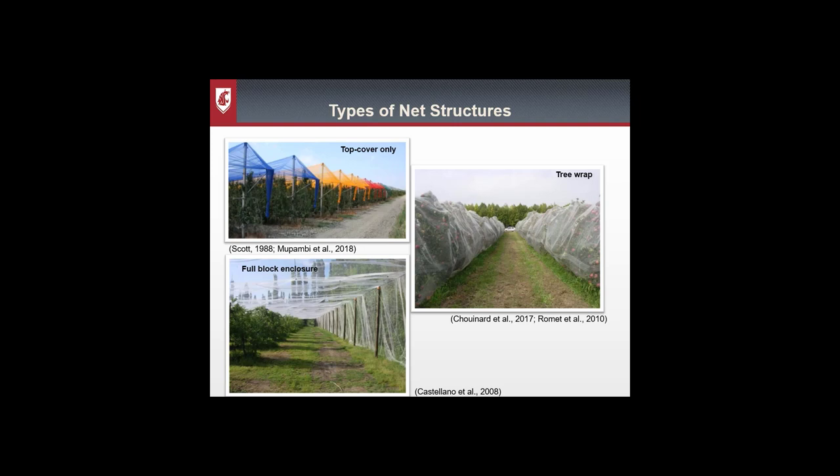There are three basic structures for netting over orchards. In the upper left we have the top cover only, one of the original designs. It uses a combination of trellis poles and wires to support the netting just above the canopy, providing protection from sunburn and hail. In Europe they adapted netting to have a tree wrap or row cover, which uses the canopy of the tree to support the netting. It provides additional protection from insects like codling moth and birds, but must be removed for pruning, fruit thinning, or harvest.